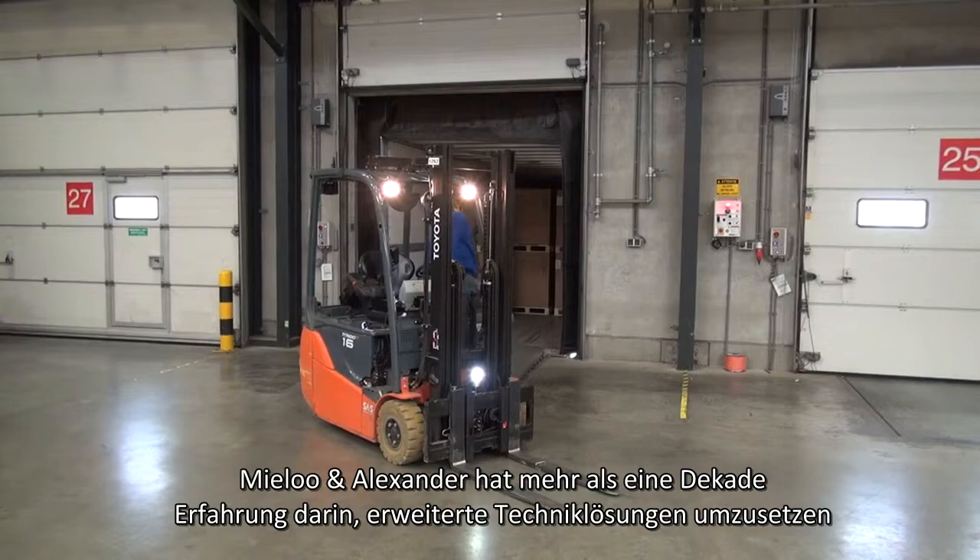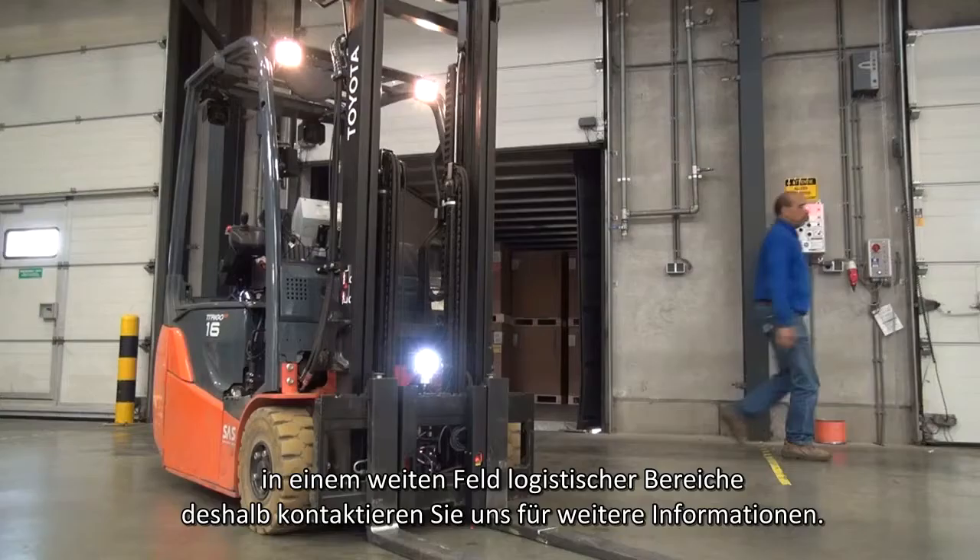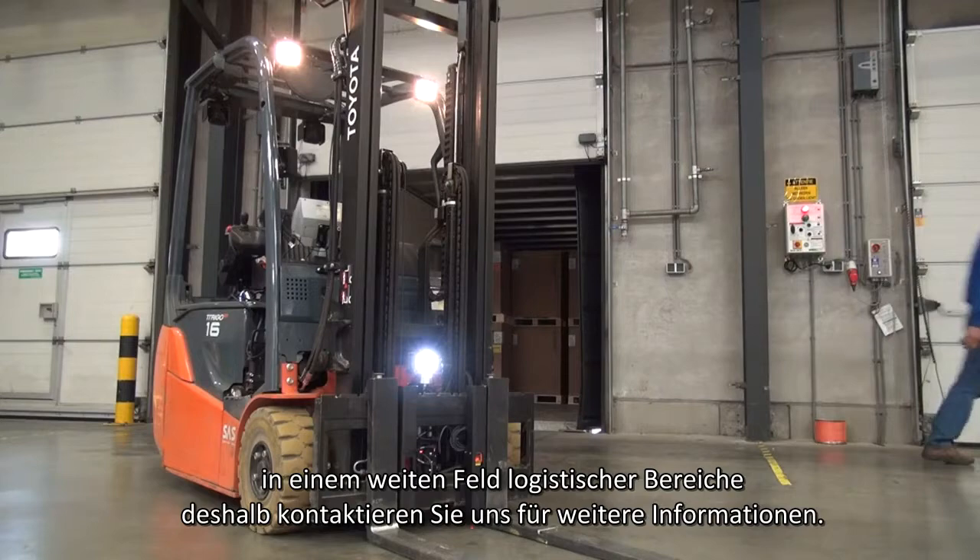Mylon Alexander has more than a decade of experience implementing advanced technology solutions in a wide variety of logistics environments. Contact us for more information.